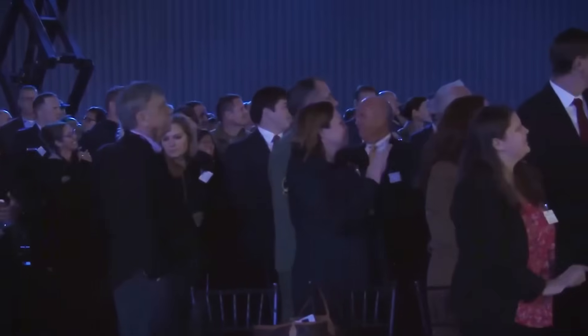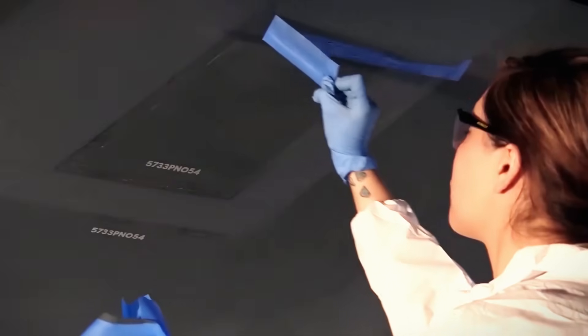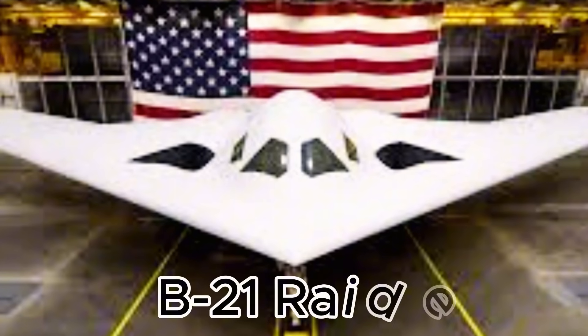For years, the B-52 dominated, but as global defenses evolved, the need for something more powerful led to the creation of the B-21 Raider.